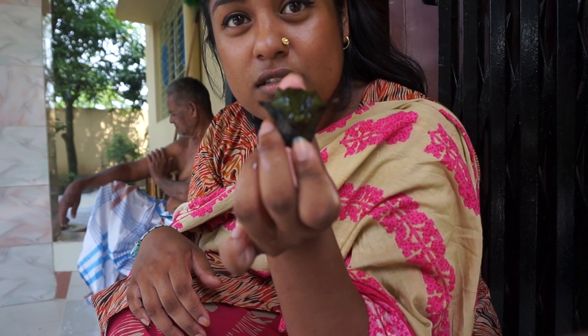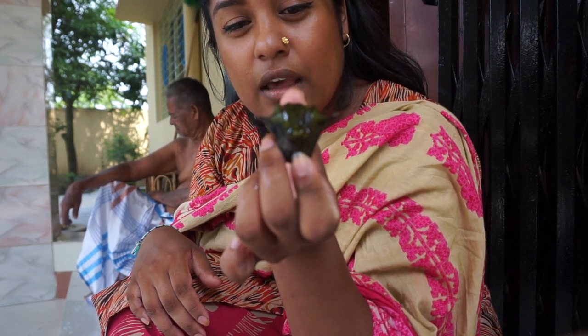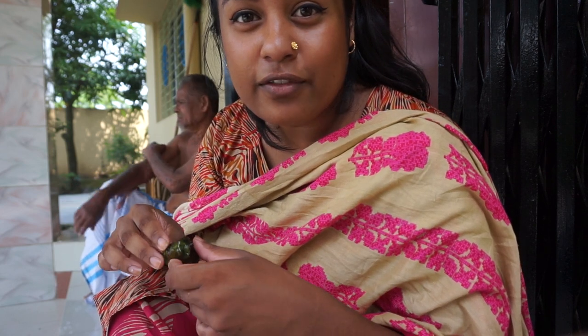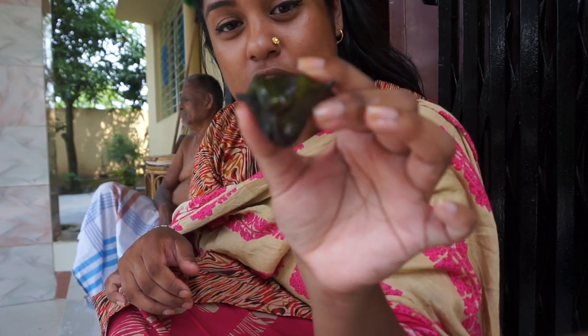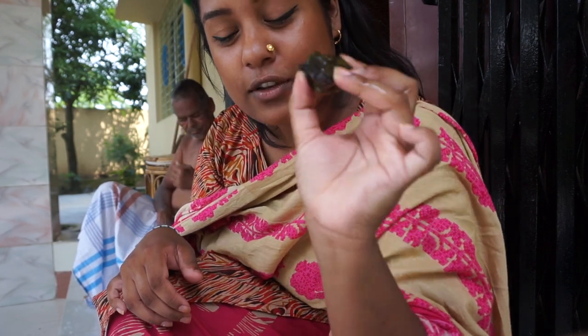I think it looks like a Yoda, but it's been described to have the silhouette of a bat, or it has like a face of a bull — so you can tell me what you think it looks more like.